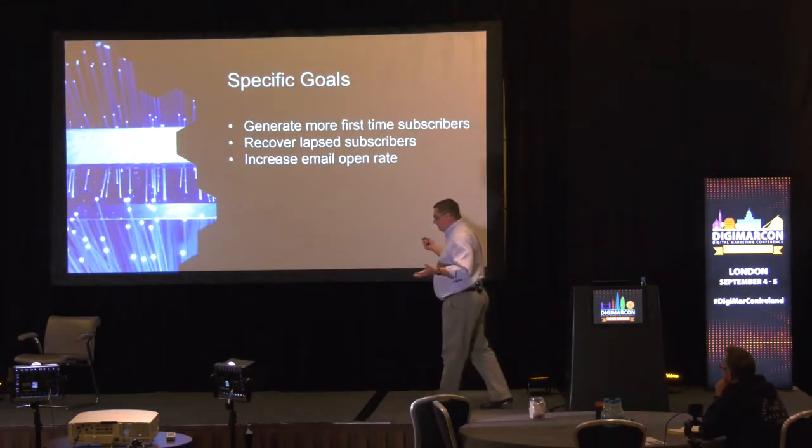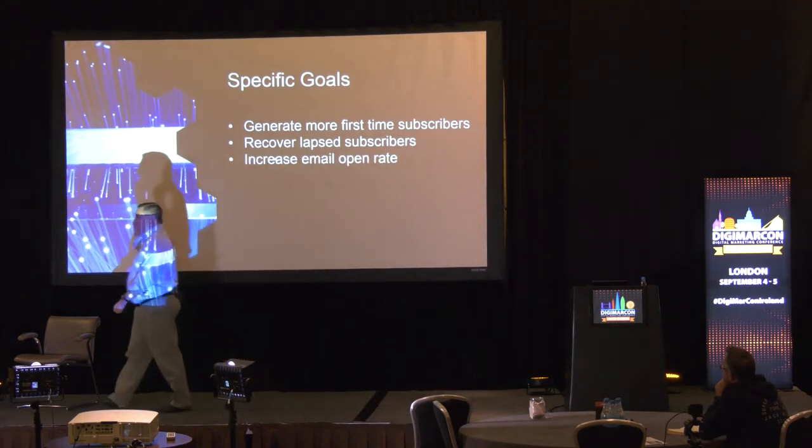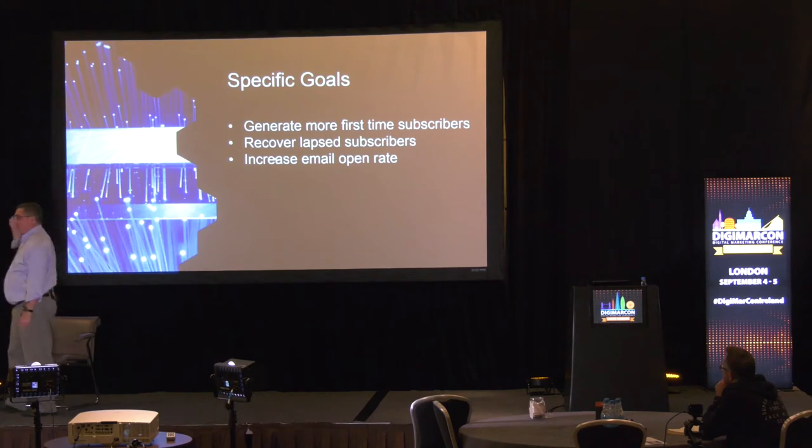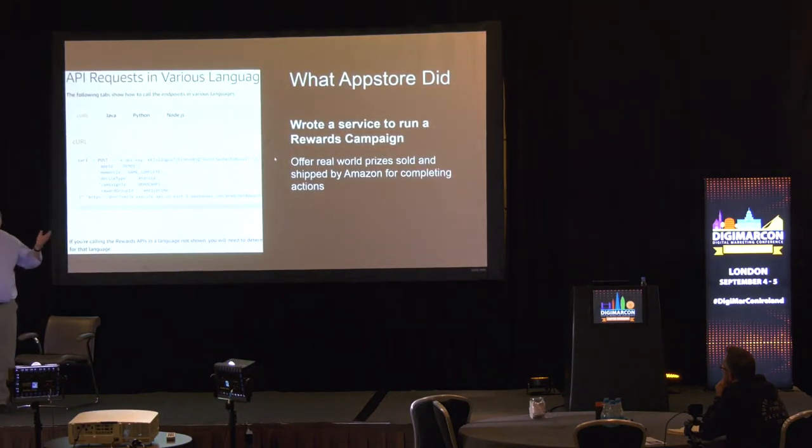We instituted our rewards campaign to push these three KPIs further up the board. Once we decided we were going to do this — well, we're Amazon — the first thing we did was build a service. If you're a company full of engineers, this makes a whole lot of sense.